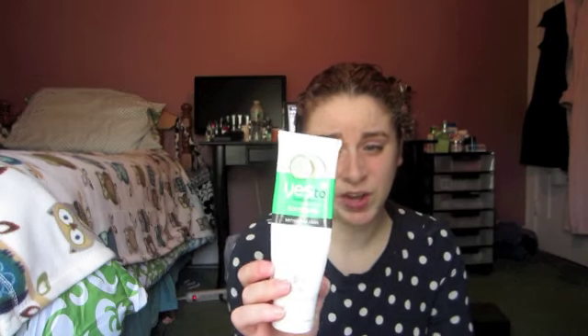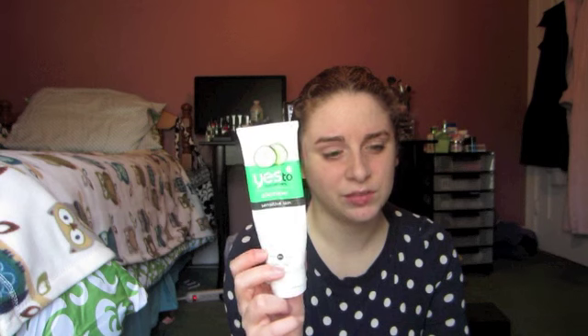I have a face wash — this is my Yesti Cucumber Soothing Sensitive Skin Daily Gel Cleanser. You can get this at Target and Walmart. I really like it because it's very natural and good for your skin. It has vitamins A and C, aloe vera, and green tea. It's hypoallergenic, dermatologist tested, non-irritating, and cruelty free. This lasted me about a month and a half. I will repurchase it in the future because I love it.